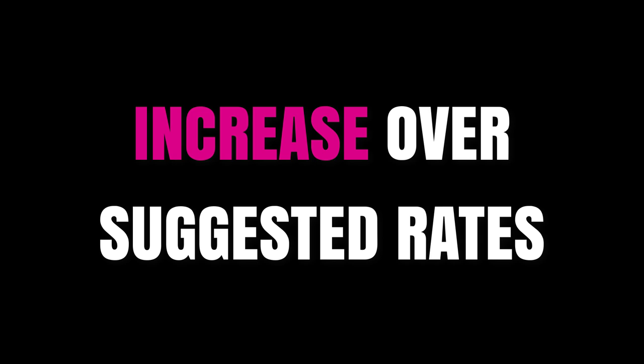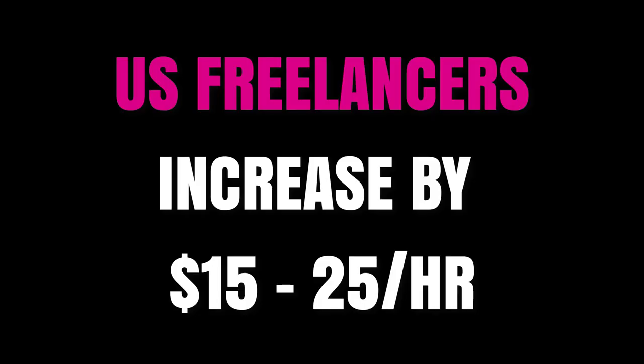Let's talk about some factors that can affect these rates. First, situations where you would increase over what I've said. If you are a freelancer from the United States, that is an automatic increase — bump your prices by fifteen to twenty-five dollars per hour over what you were thinking. Upwork promotes US freelancers more heavily and gives favor to them, so that is just a benefit of being from the United States.